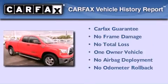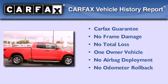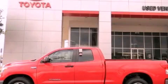This truck has had only one owner, and it qualifies for the Carfax buy-back guarantee. Please call us today for more information on this great vehicle.